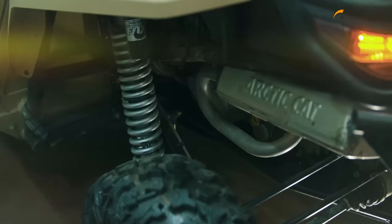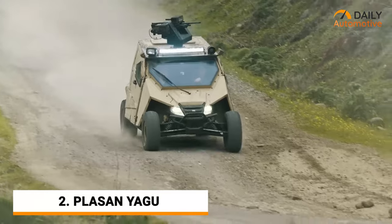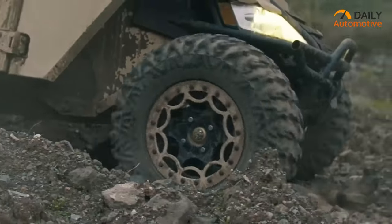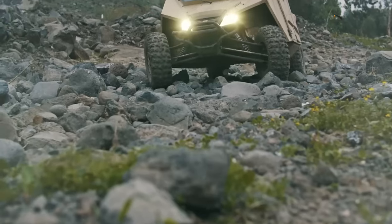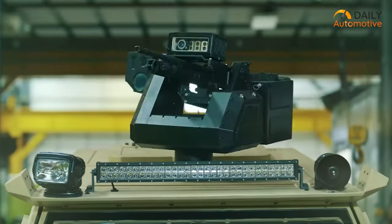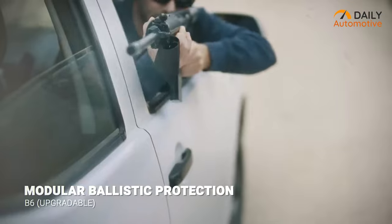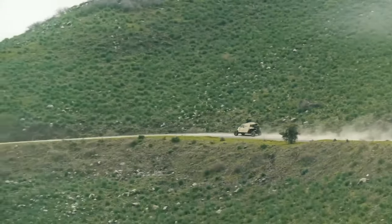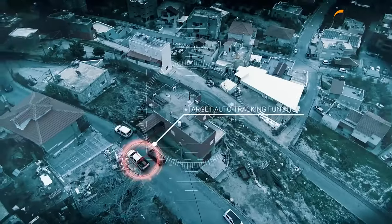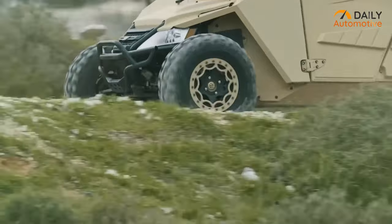Are you on the quest for the best ultralight Special Ops armored vehicle? The Yaku from Plassan could be just what you're looking for. This highly maneuverable vehicle is designed for urban environments where space and mobility are key. Despite its small size, the Plassan Yaku is fully armored and can withstand a range of threats, from small arms fire to explosives. It can be customized with a variety of equipment, including a remote-controlled weapons system, surveillance cameras, and a smoke grenade launcher.